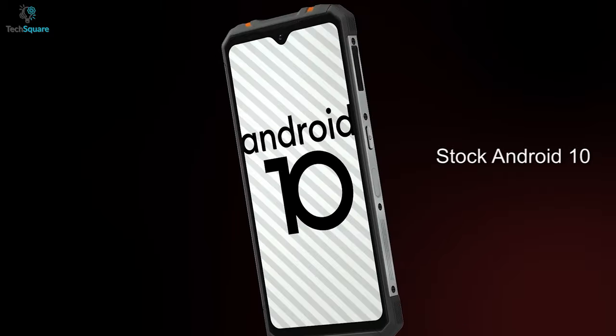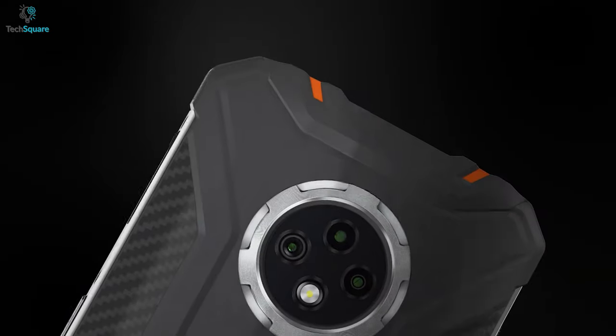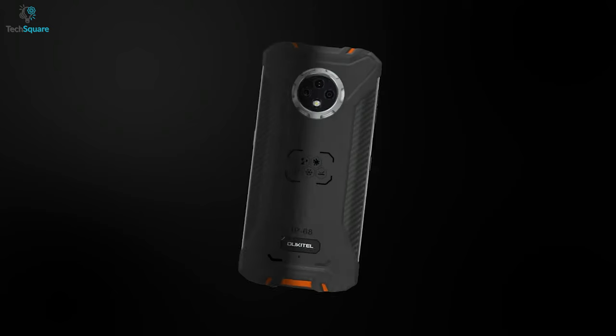Overall, the Oukitel WP8 Pro is not the best rugged phone, but if you're looking for an entry-level budget rugged phone, then this phone can be worth your money.